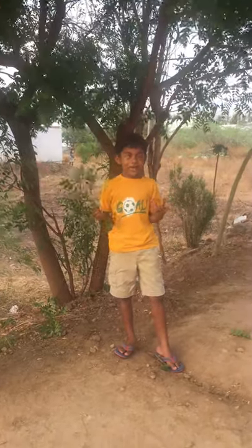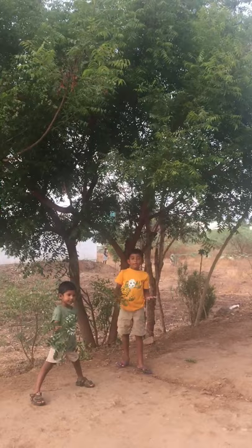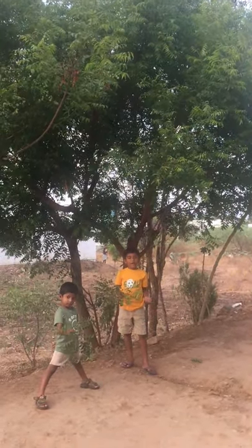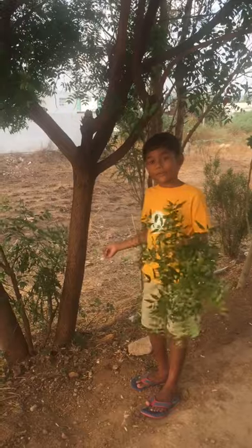Hey guys, do you know where I am standing? I am standing under a neem tree. Today, we are going to see the values of the neem tree, and we are going to see how to brush with the neem stick. First, let's see the parts of the neem tree.